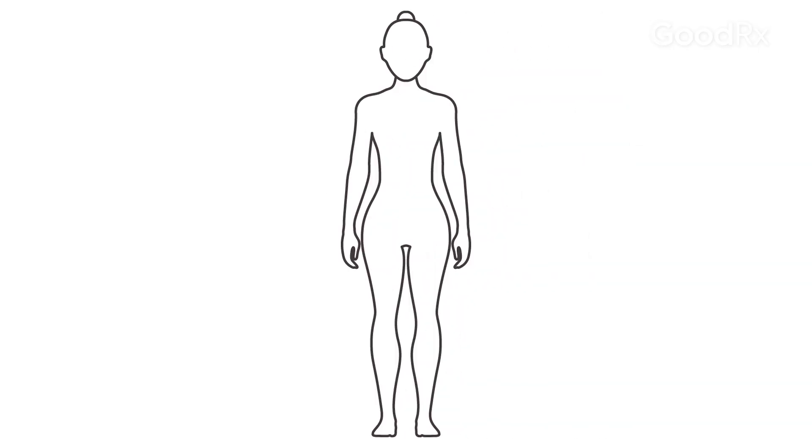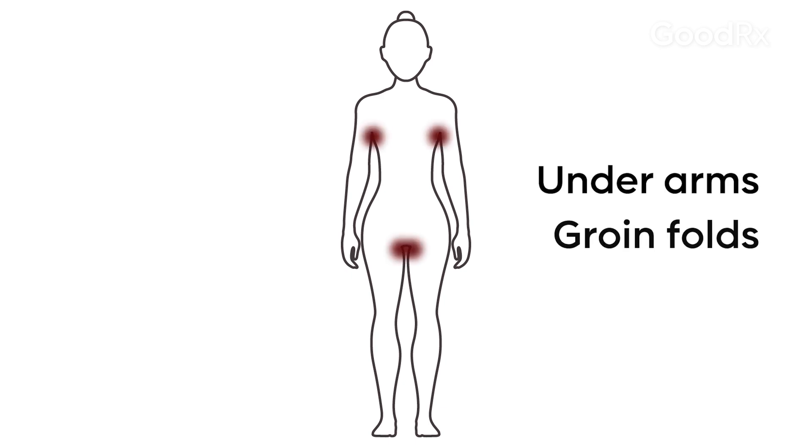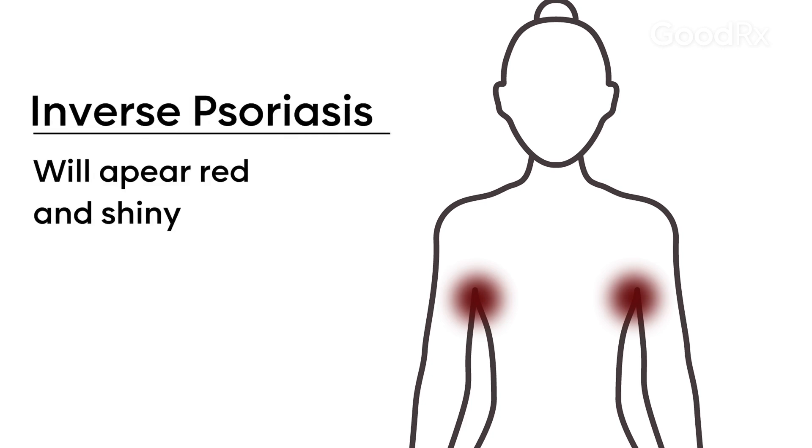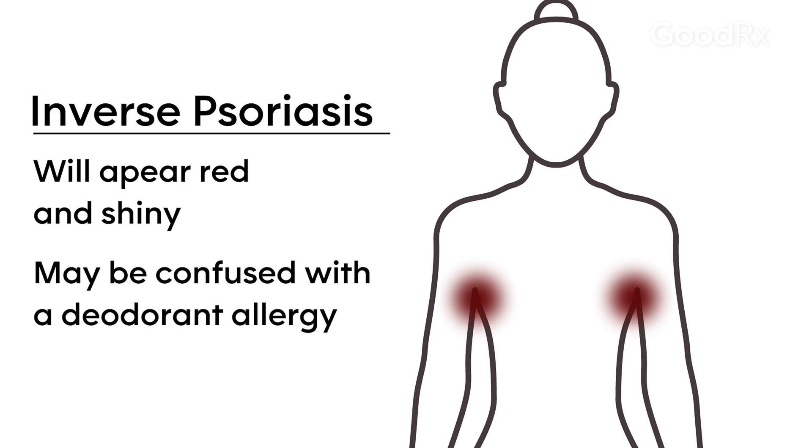This can be uncomfortable and also very emotionally debilitating to patients. You can also find psoriasis at times in the body folds, under the arms and the groin folds. Psoriasis in the armpits and in the body folds has a special name called inverse psoriasis. In those areas, psoriasis will appear red and shiny, and sometimes it can be confused with an allergy to your deodorant.